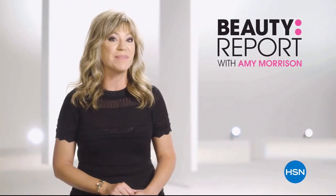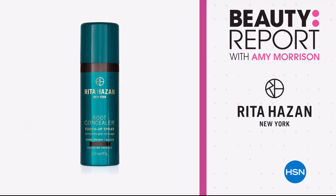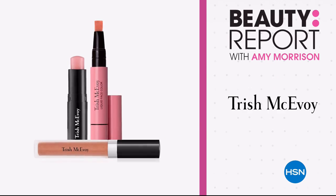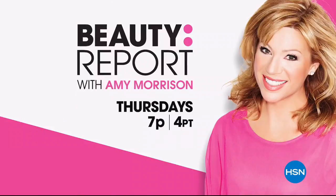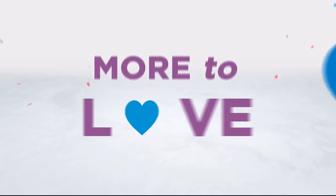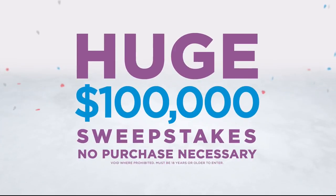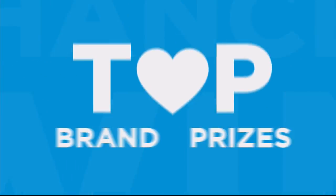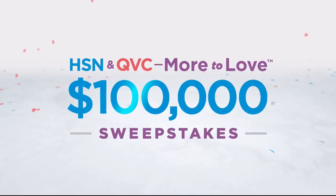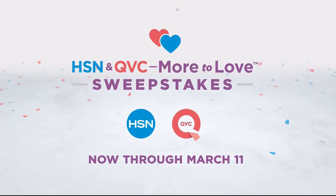Join me, Amy Morrison, on the Beauty Report — your weekly destination for beauty is back. From hair and makeup to skincare and nails, revamp your entire beauty routine to look and feel your best. Tune in Thursday at 7 p.m. Now there's more to love than ever, and we're celebrating with a huge sweepstakes — no purchase necessary. Just visit hsn.com or qvc.com and enter once for 24 hours for a chance to win top brand prizes. Then each entry counts toward the $100,000 grand prize — now through March 11th only on HSN and QVC.